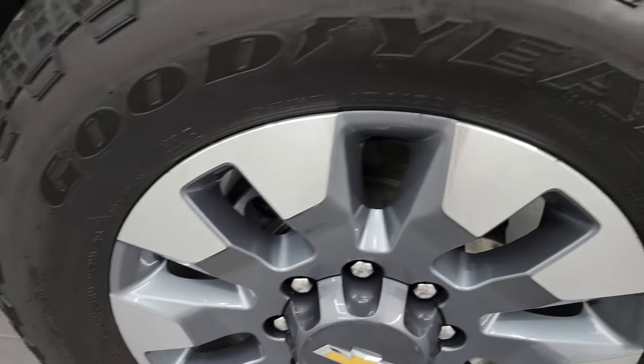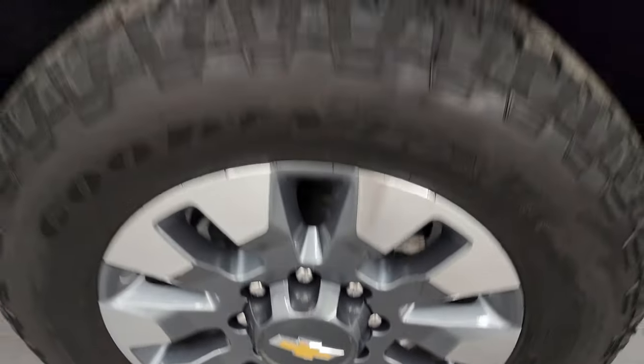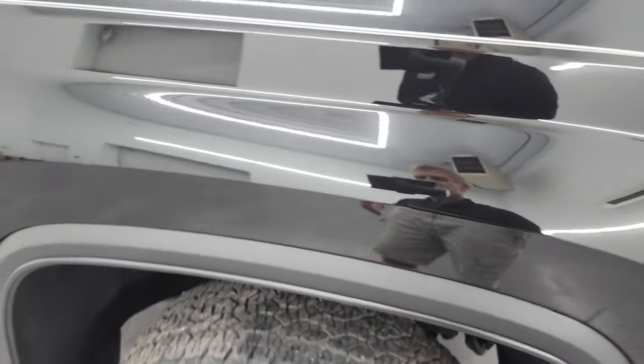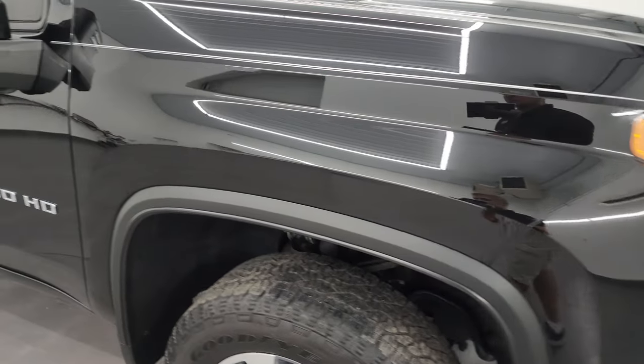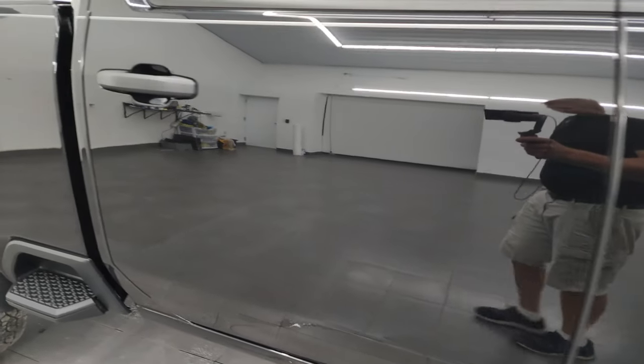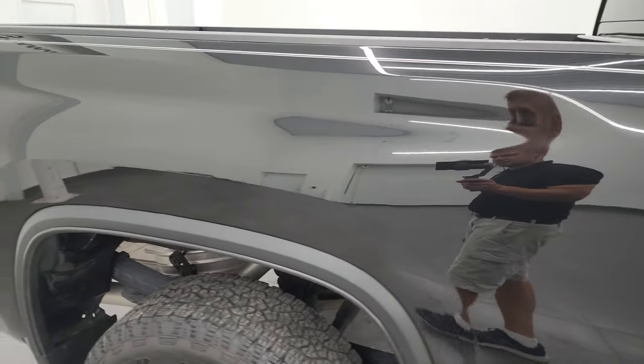Passenger side wheel — no scuffs or scrapes. Mosaic Black has a lot of metal flake to it. It's got some blues and greens in there, as well as silver, of course — just a really cool color, and it looks good on this truck. As you go down this side of this 2022 Chevy Silverado, take note of how clean that body is and how reflective and mirror-like that paint is.